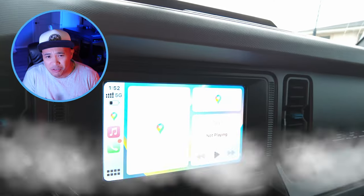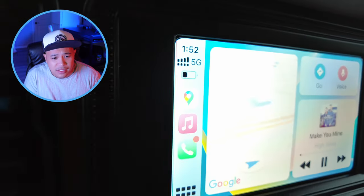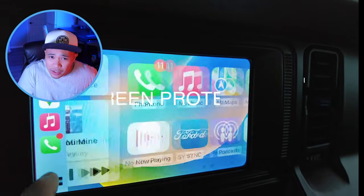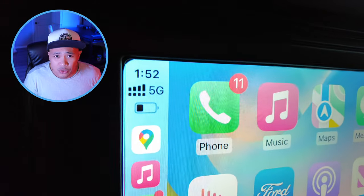Next one is the screen protector — this is a peace of mind thing. For those of you that go off-roading, you get a lot of dust, and sometimes when you clean it off with a cloth it might scratch the screen. I just didn't want to hate myself for not putting one on. It basically just sticks on — you line it up, stick it on, and you'll barely notice it's there.